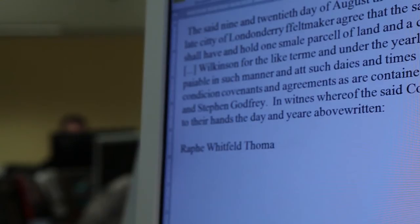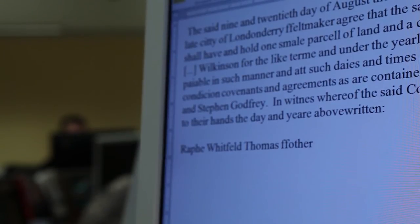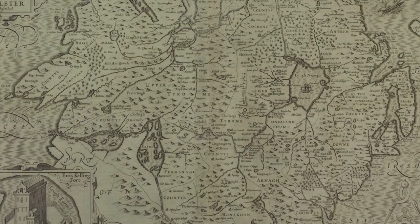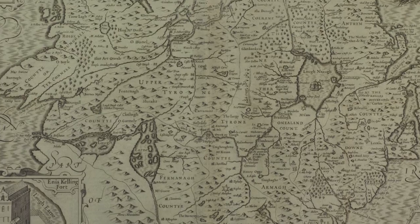The manuscript reveals key data about landholding and population in 17th century Ulster which will interest family and local historians and academics, as the book represents an important source for the City of London's role in the colonization and administration of Ulster.